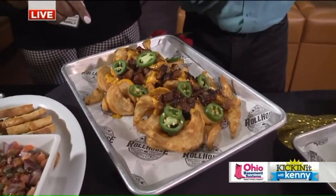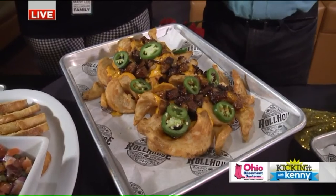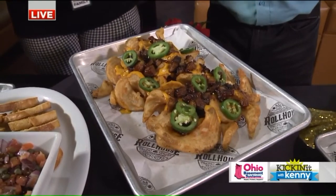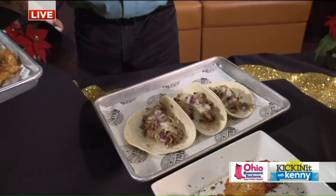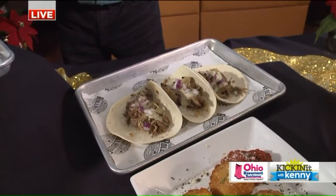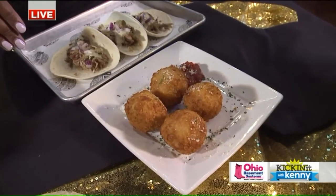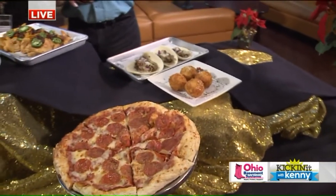The brisket fries are topped with one of our smoked meats and our sidewinder fries, loaded with cheese and jalapeños. Moving on to another smoked item — these are our pork tacos, prepared with salsa verde and topped with an avocado ranch. And then right behind, we have our house-made macaroni and cheese balls, another item offered under the appetizers on our banquet menu.